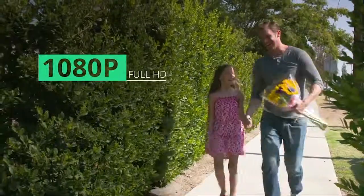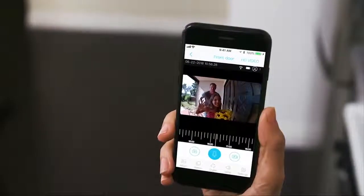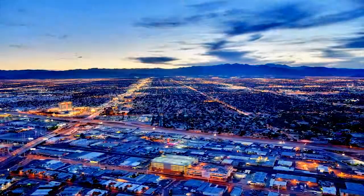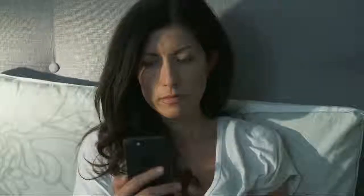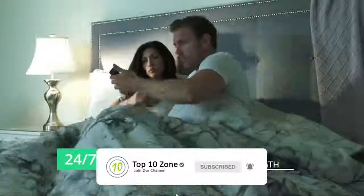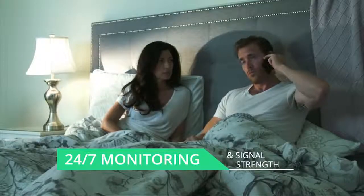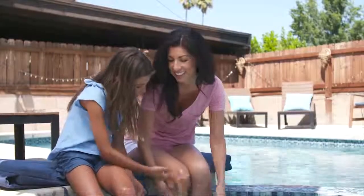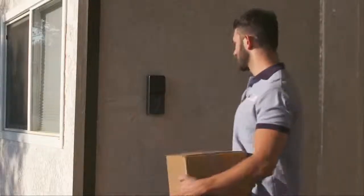Stream 1080p full HD video directly to your smartphone using the Solium app. Remember special moments by capturing photos with the click of a button. Our motion sensors alert you anytime someone is at your door, and protect your home with live monitoring and video recording. All data is synchronized to the app with free cloud storage and redundant backup. Solium is always on and always ready.